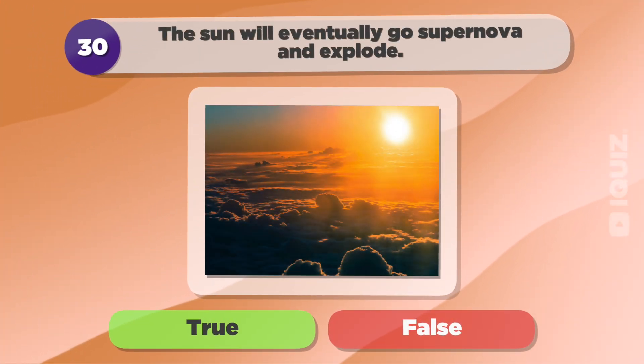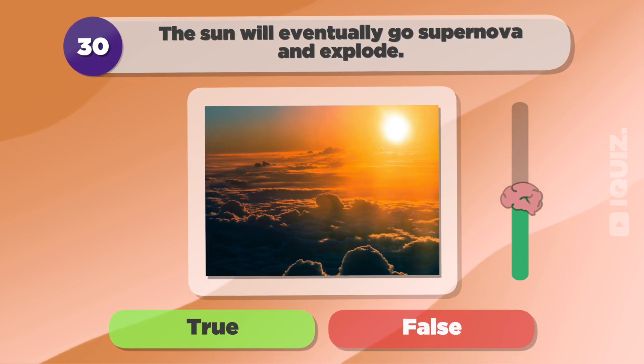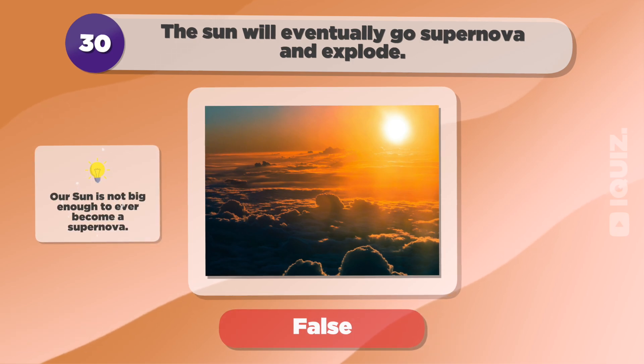The Sun will eventually go supernova and explode. False.